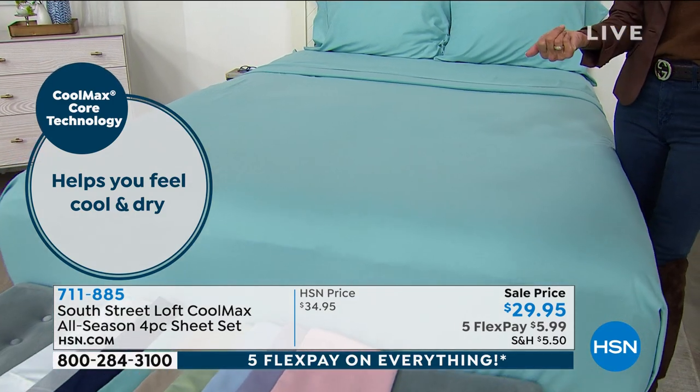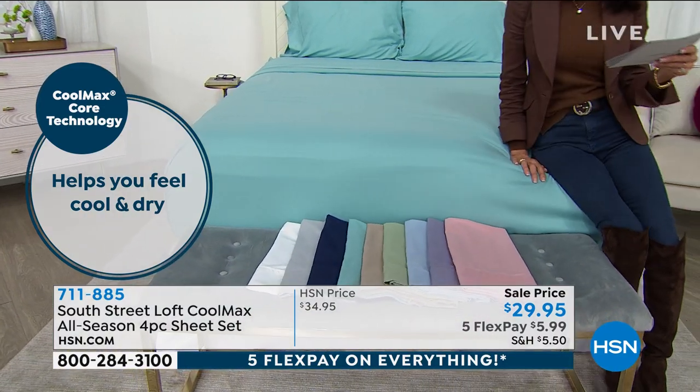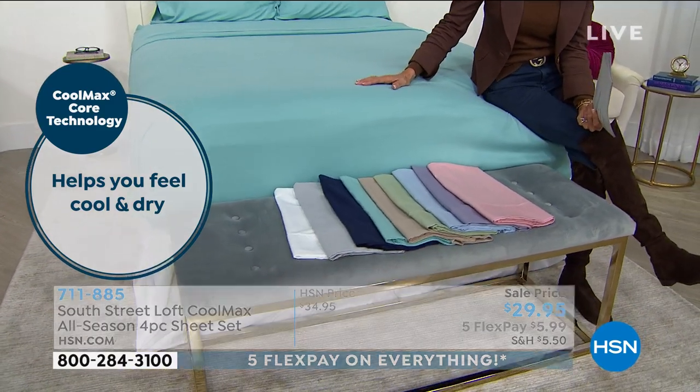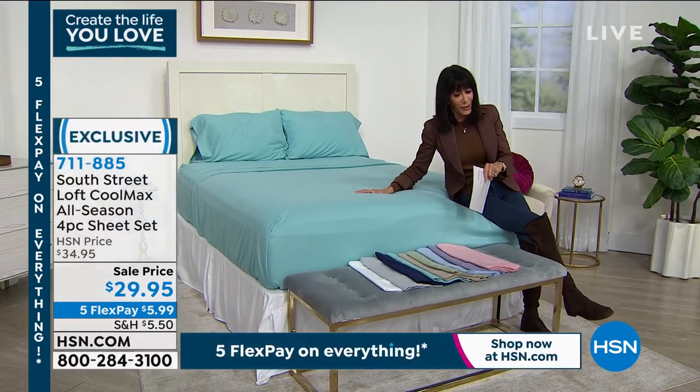We have twin, twin XL, full, queen, king, and California King — all the sizes, though not sure we have them in all the colors.